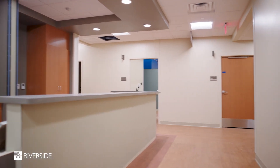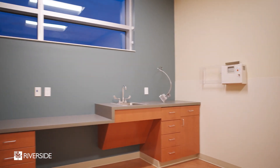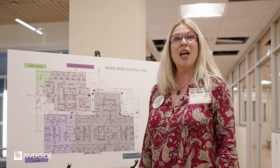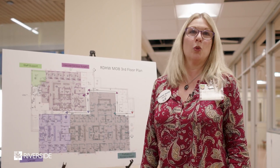As you'll see on the third floor as well, much progress has been made with paint, finishes, and equipment being installed. That concludes our tour of the Williamsburg Medical Office Building. We look forward to serving you in late spring of 2024. Thanks for joining.